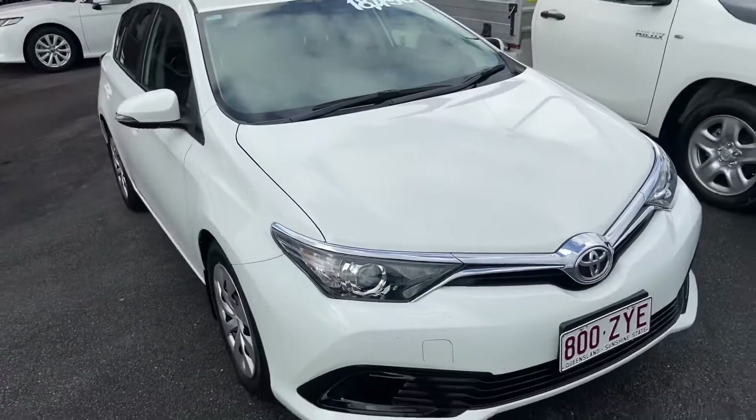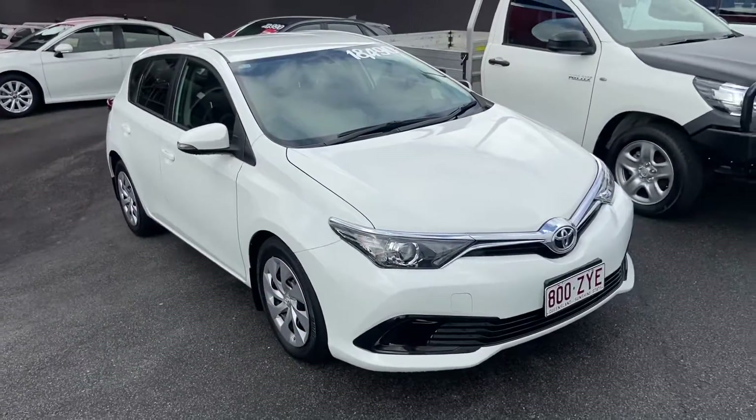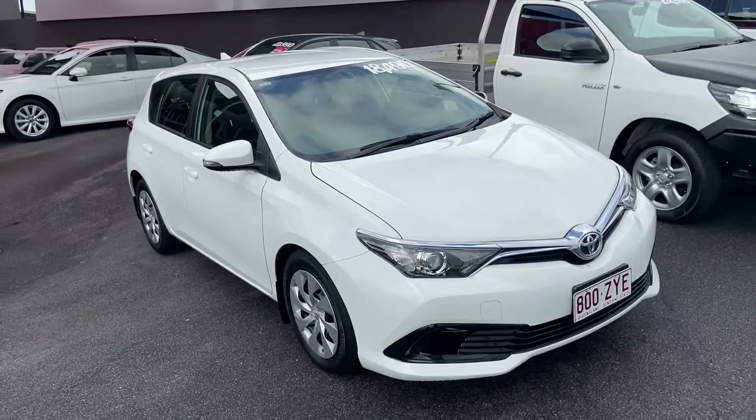That was our virtual tour of our 2016 Toyota Corolla Ascent. I hope you enjoyed it and I look forward to hearing from you soon. Thank you.